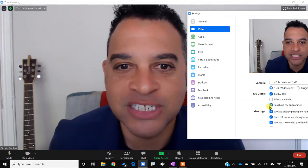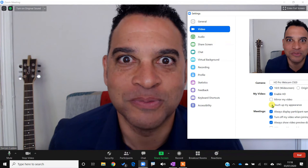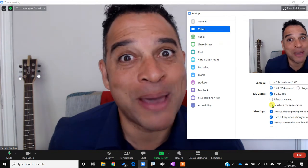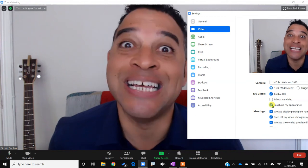Here's an interesting checkbox: 'Touch up my appearance.' If I untick it, you can see all my freckles and my lines. So if you want to look your best on Zoom, make sure that the 'Touch up my appearance' checkbox is ticked.